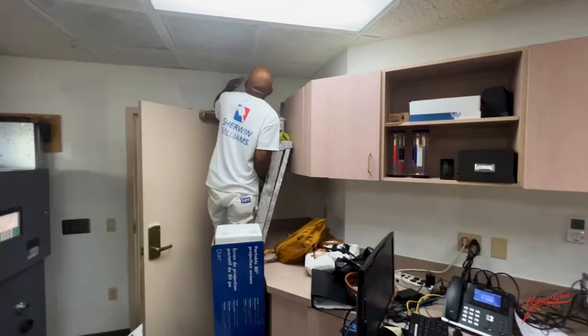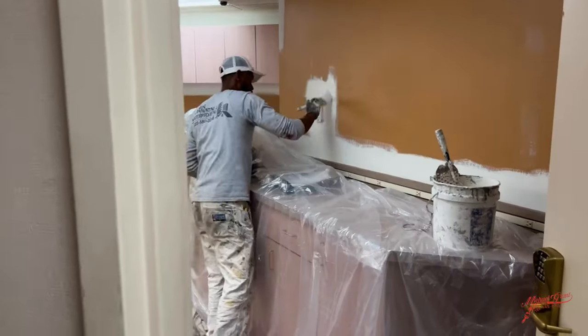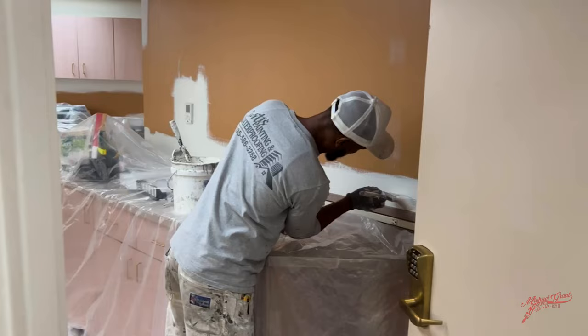Then we worked our way onto the inside where we did all the interior walls, doors, baseboards, and trim.